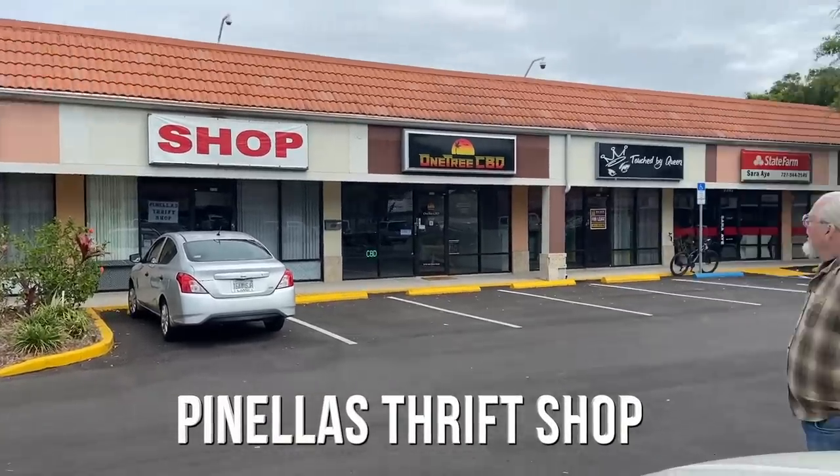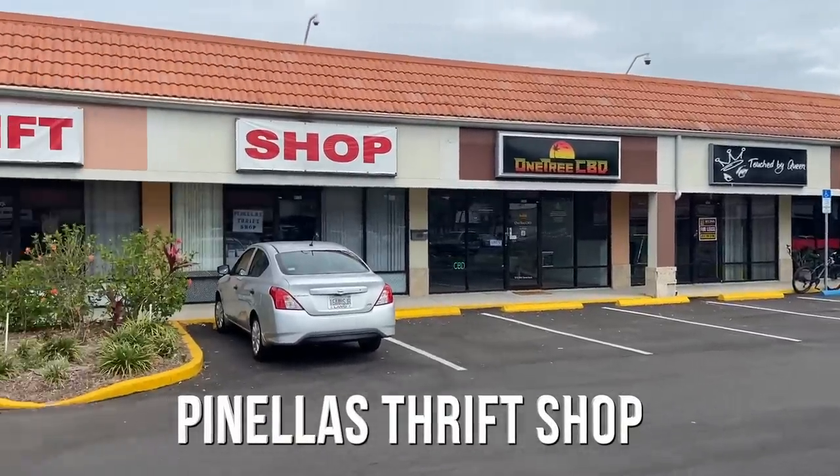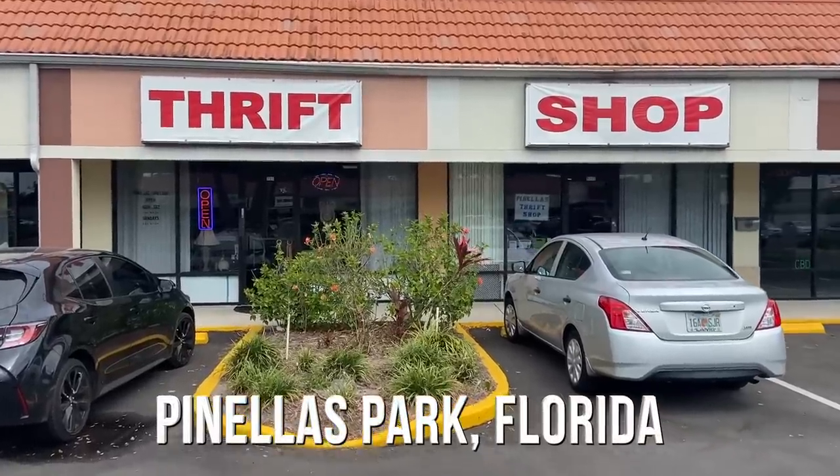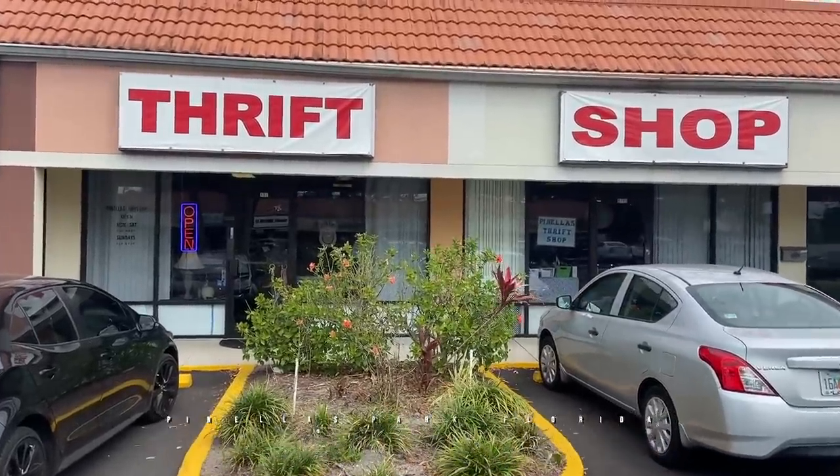If the Goodwill isn't so good where you live, find the thrift shops that are independent. We are in the Tampa Bay area in Florida, where Goodwills are bad, but other shops are great, so we're going to find some right now.